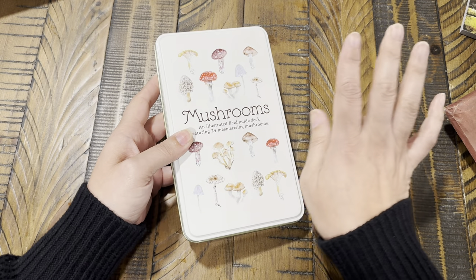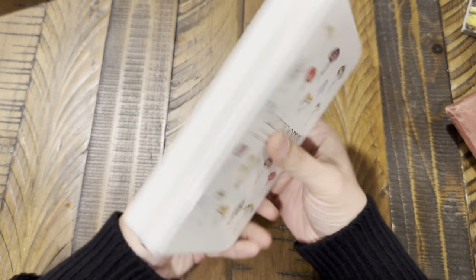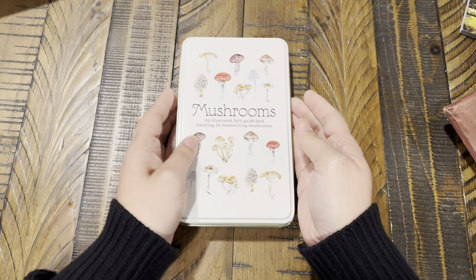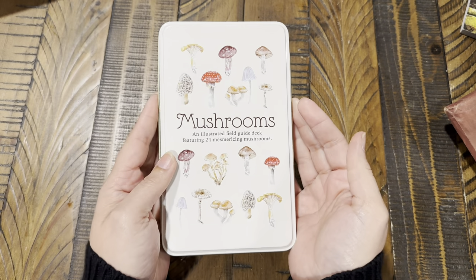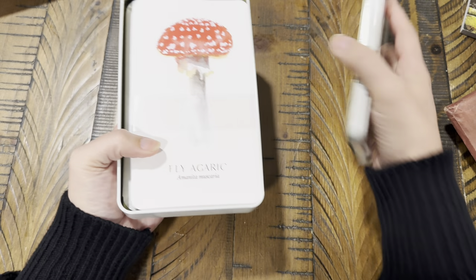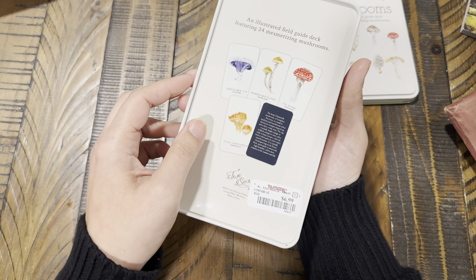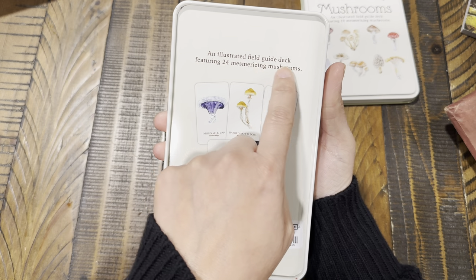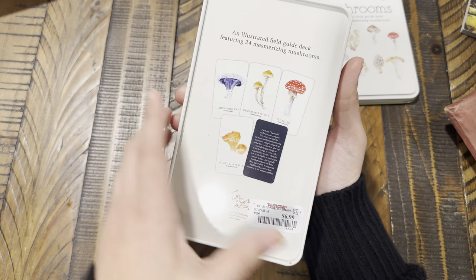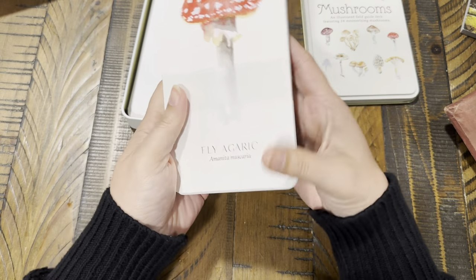I found a couple things at TJ Maxx that I had been eyeing. This one was $6.99 — I love the tin, because how Tim Holtz is that, right, with the mushrooms! Inside it says 'An Illustrated Field Guide Deck featuring 24 mesmerizing mushrooms.' I just thought this was super fun.